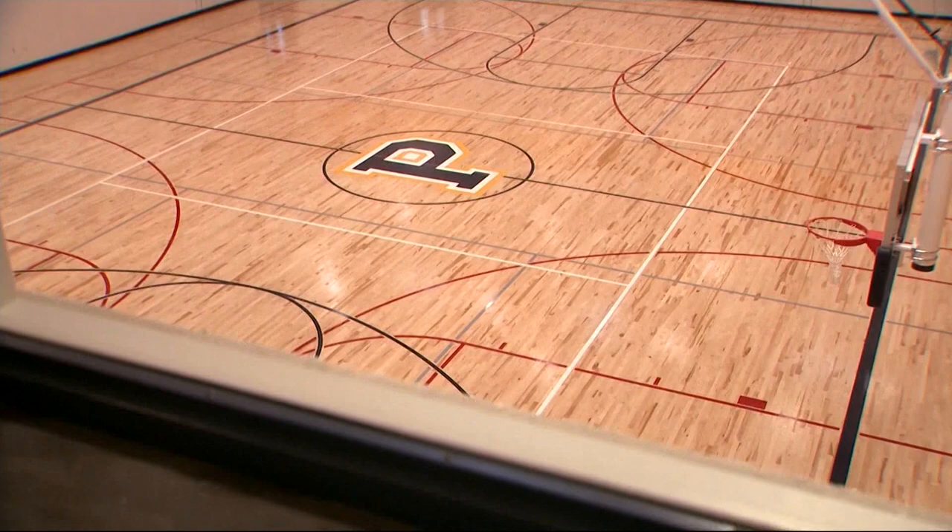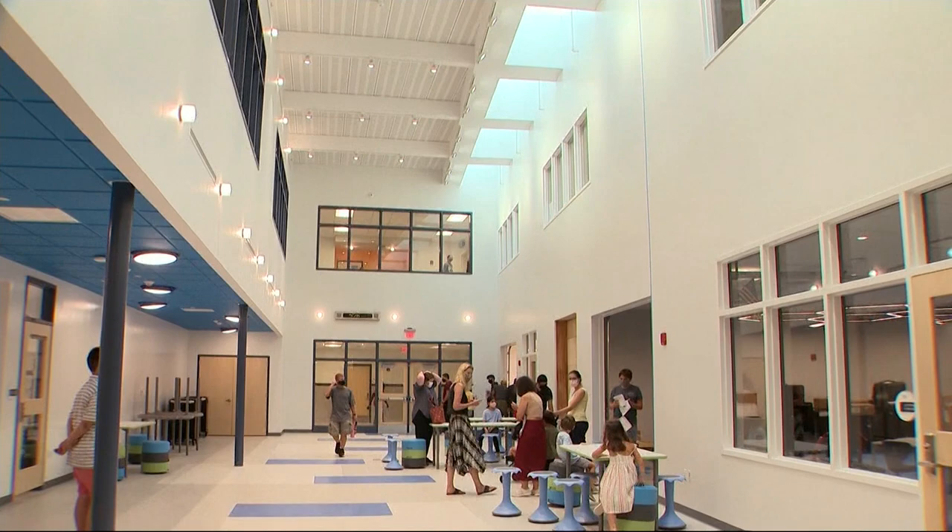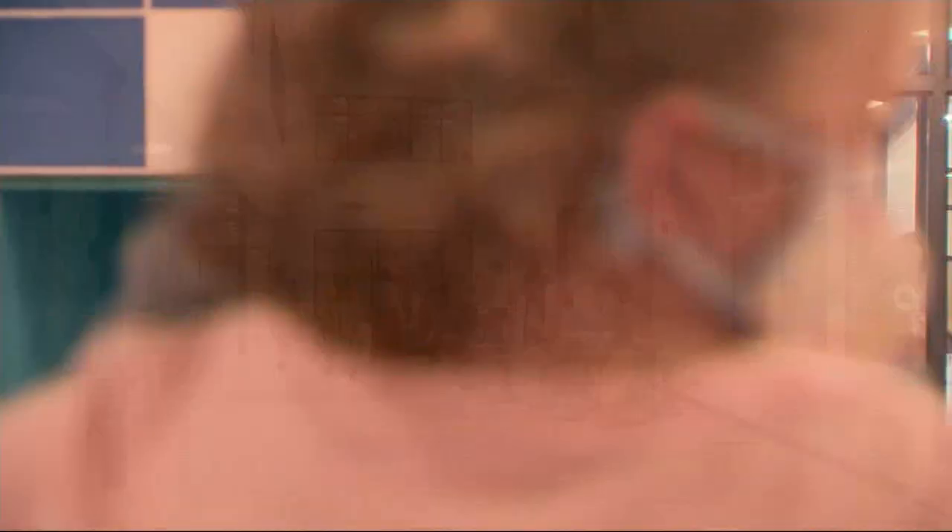There it is. Isn't that a beaut? This is the new and improved Hutchinson Elementary School — the 68,000 square foot building, fully air-conditioned with ramps and elevators for handicapped students and spacious hallways for easy walks through the building.